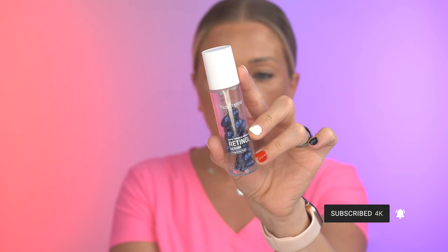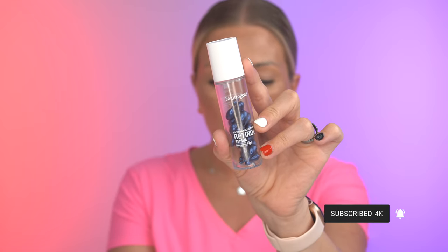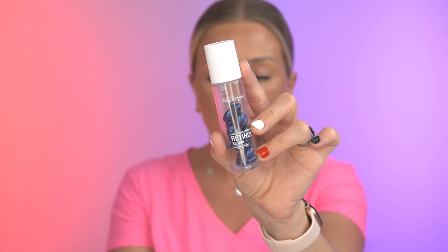Hey guys, welcome back to my channel. I know it's been a while since I've made a video — I finally have my studio back, so I'm ready to do this. I wanted to share with you my experience with the Neutrogena Rapid Wrinkle Repair Retinol Serum, and it comes in capsules. I've seen this product at Walmart.